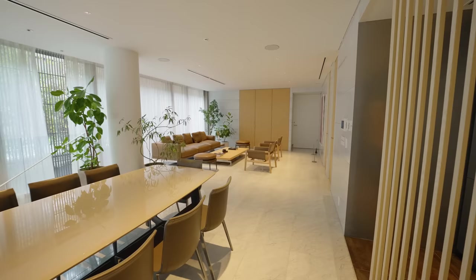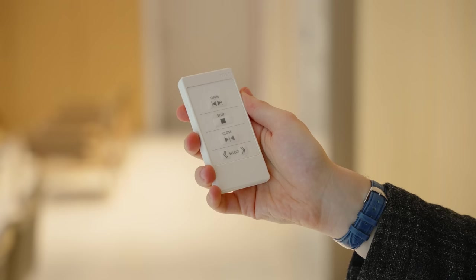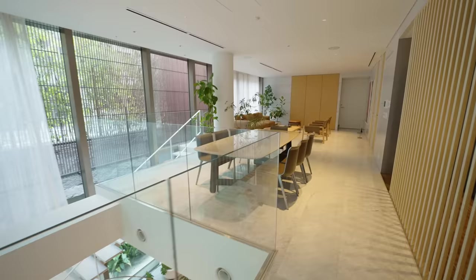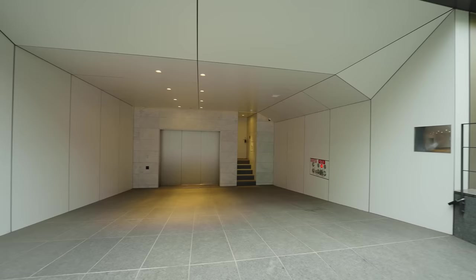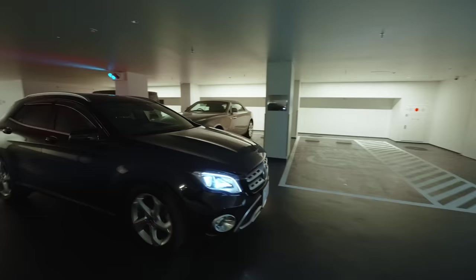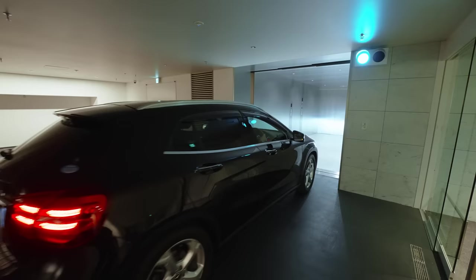One other thing about this place I want to show you is this remote control. If you just press this button right here, the curtains start to close all by themselves. You definitely need this because it's a massive room with really long curtains. Also worth mentioning — this property has a sizable parking garage you can only access with a car elevator. Yes, a car elevator. Let's see the bedroom now.